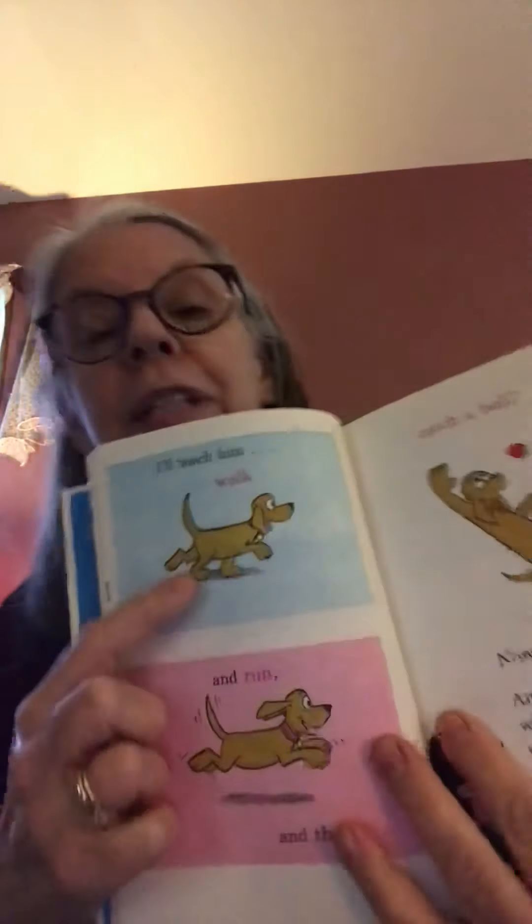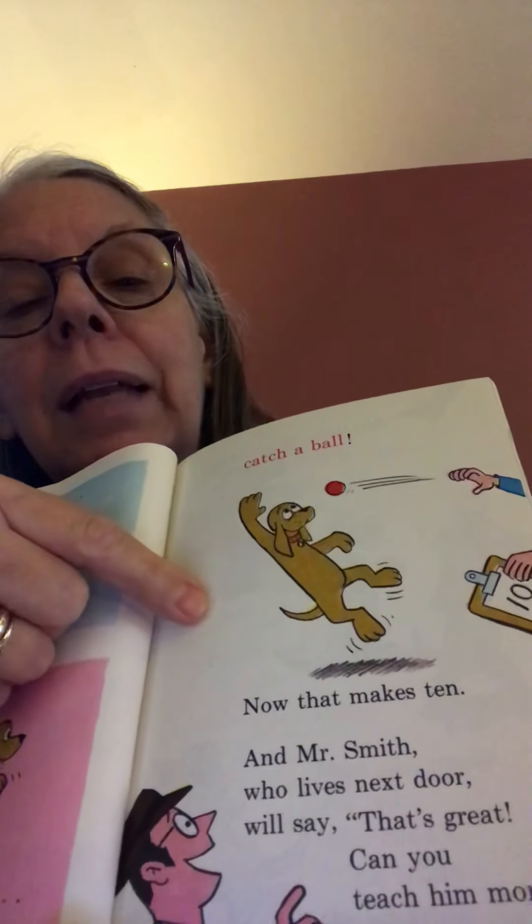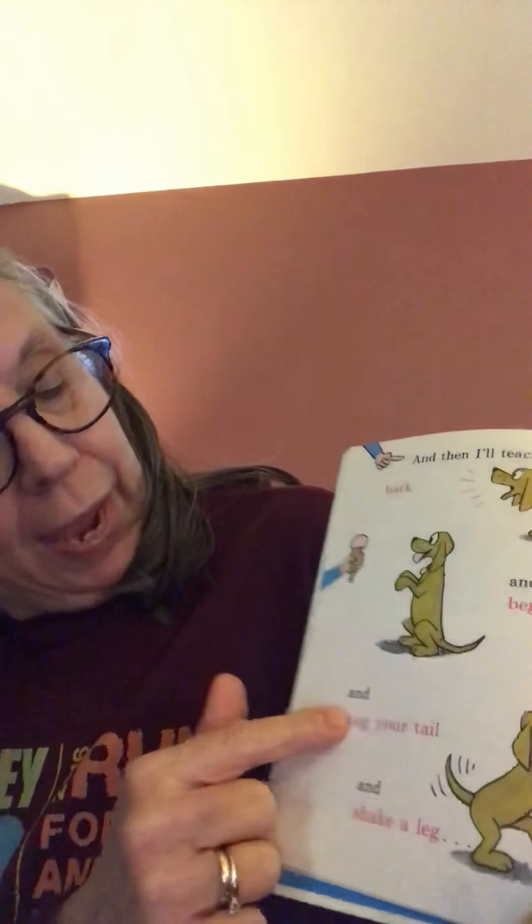Now I'm not going to show you the fingers every time because we're going to get up to 100 words. But you see how he's counting with each word. Then I'll teach him — you can see walk and run. And then catch a ball. Now that makes 10 words. And Mr. Smith who lives next door, here he is — will say, that's great, can you teach him more? And then I'll teach him bark and beg. Here's the bark and here's the beg, like begging for ice cream.